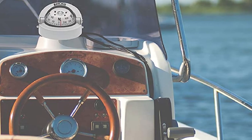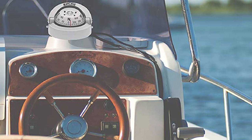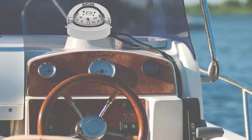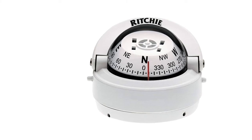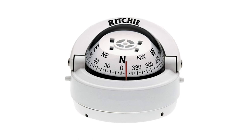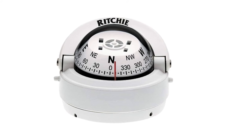Another must-have utility for any boat compass is compensators, and this compass has those — solid built-in interactive magnets that act as compensators for correction and accuracy. Moreover, you will get to enjoy its nighttime internal green illumination using a 12V power light.